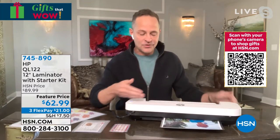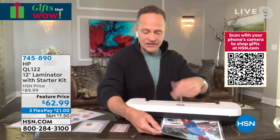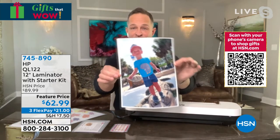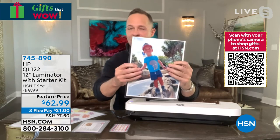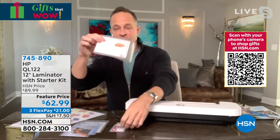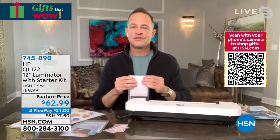I'm showing you now how simple it is to use. We include 30 pouches — 10 in the full letter size, 10 in the note card size, and 10 in the business card size. That's already laminated! This picture never gets any older, never oxidizes, never loses any of its quality.